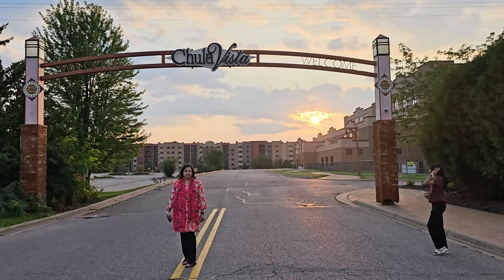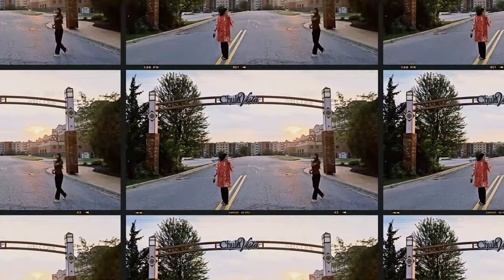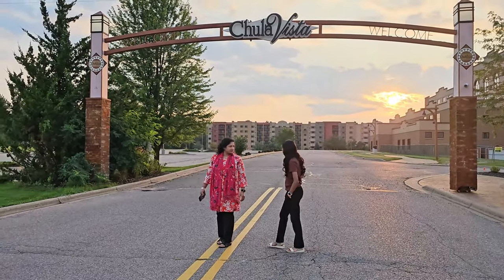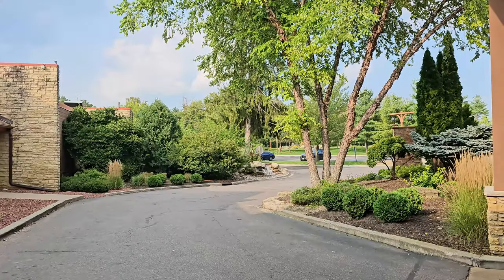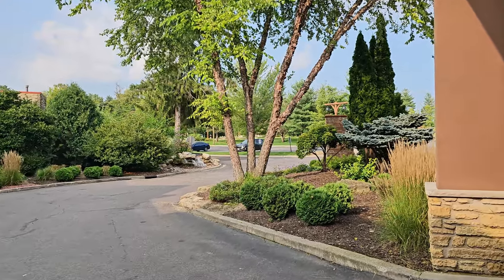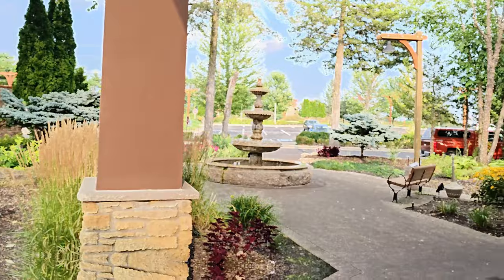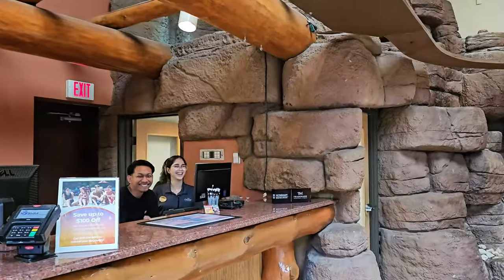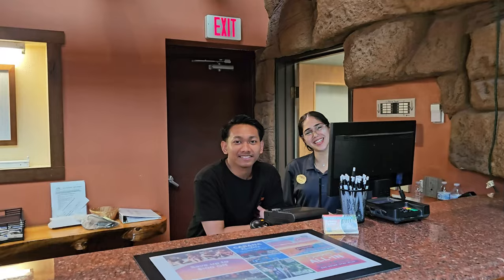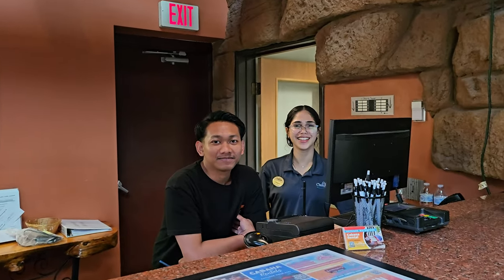In this video we are taking you on a closer look at Chula Vista Resort in Wisconsin Dells, famously known as the waterpark capital of America. This time we decided to experience Chula Vista, which offers both indoor and outdoor water parks. We'll walk you through our smooth check-in process, introduce you to the friendly front desk staff, and share useful insights about the resort.